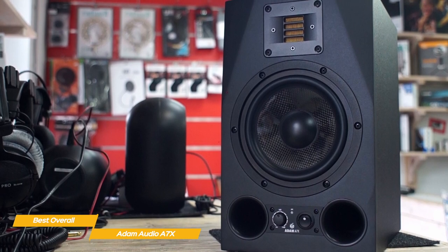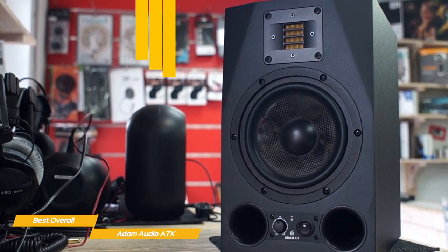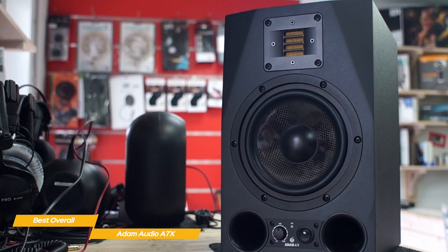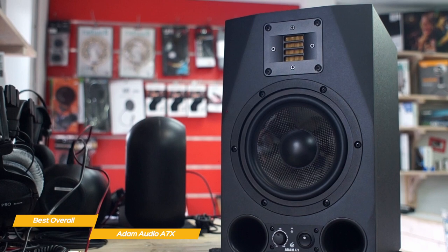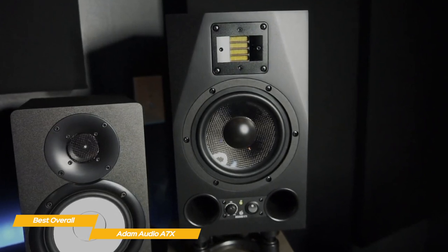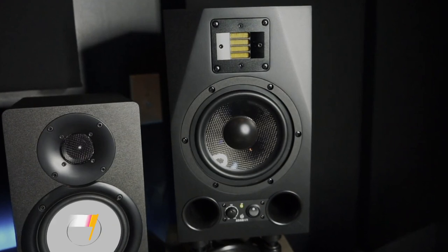The X-Art Folded Ribbon Tweeter uses a pleated diaphragm capable of moving air four times faster than the folds themselves are moving. Handcrafted to the tightest tolerances, the X-Art Tweeter delivers ultra-low distortion and breathtaking highs up to 50 kHz, enriching the sound field with stunning detail and faithfully conveying every nuance of the source material so you can work over long periods without listening fatigue. The Adam Audio A7X are a very good choice for compact, self-powered monitors delivering strong, distortion-free performance with optimized low-frequency output and extended dynamic range.